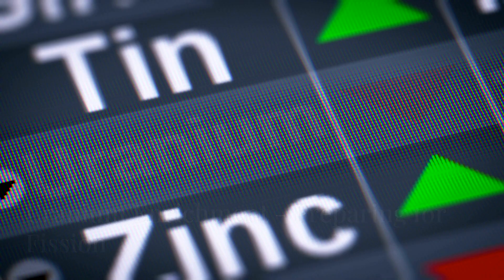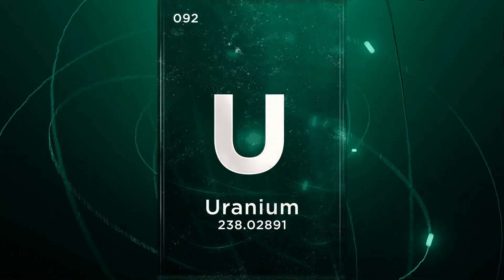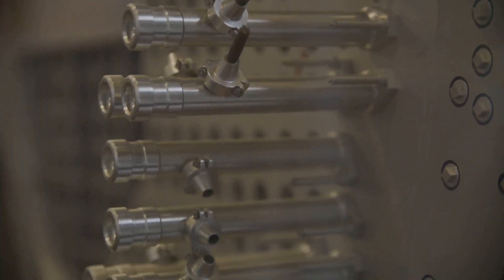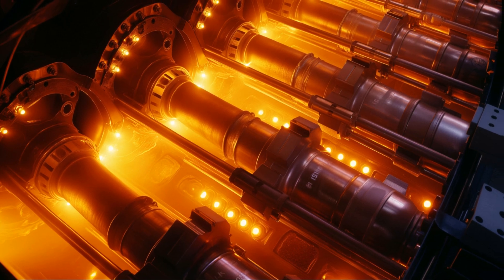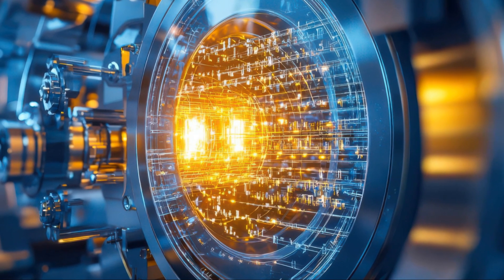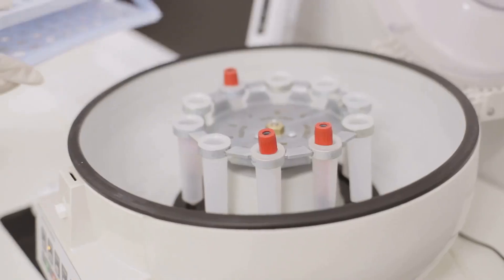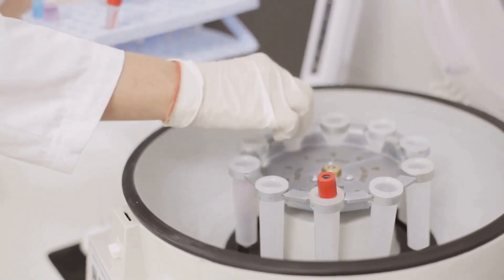Remember U-235, the fissile isotope? Natural uranium only contains a small percentage of it — around 0.7%. For nuclear reactors, we need a higher concentration of U-235, typically around 3–5%. This is where uranium enrichment comes in. Enrichment involves increasing the proportion of U-235 in uranium. There are various enrichment methods, but the most common one uses gas centrifuges. This separation process is repeated multiple times to achieve the desired enrichment level.